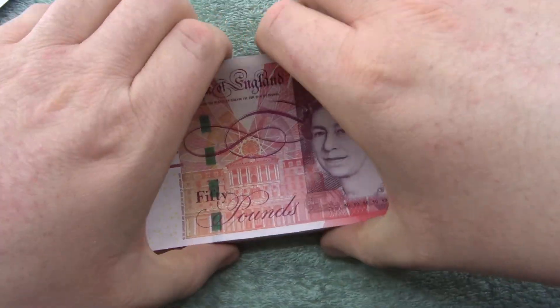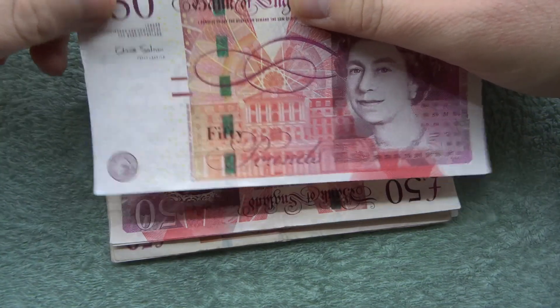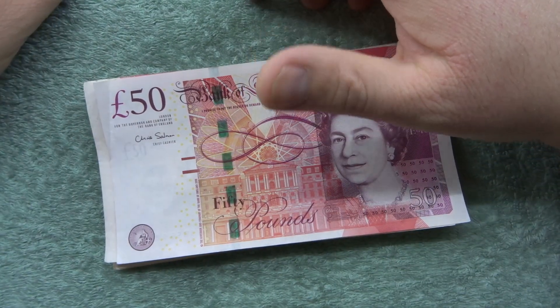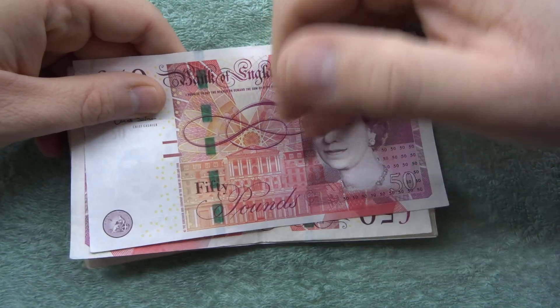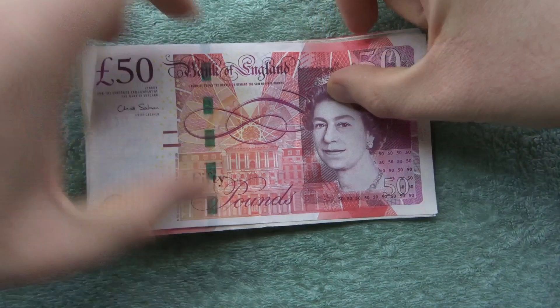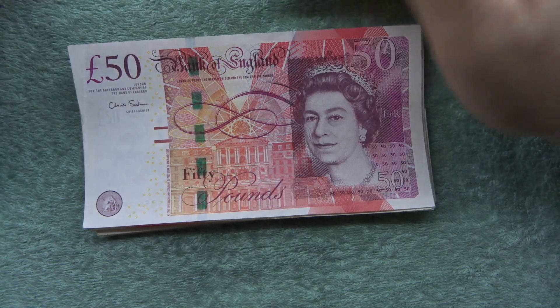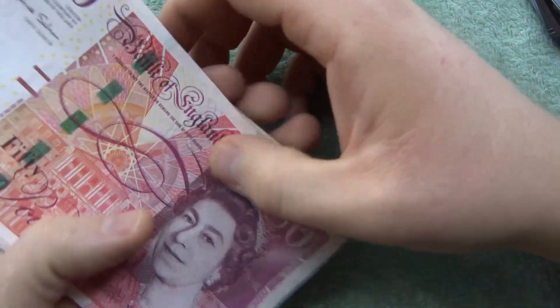Hey, what's up guys and welcome to this 50 pound note search. So I decided to go to the bank and get some 50 pound notes. There's 600 pounds of 50 pound notes here, so it's not a crazy amount — it's not really that thick. It's not like thousands and thousands of pounds or whatever, but I thought, you know what, we do all the rest so let's do the biggest.